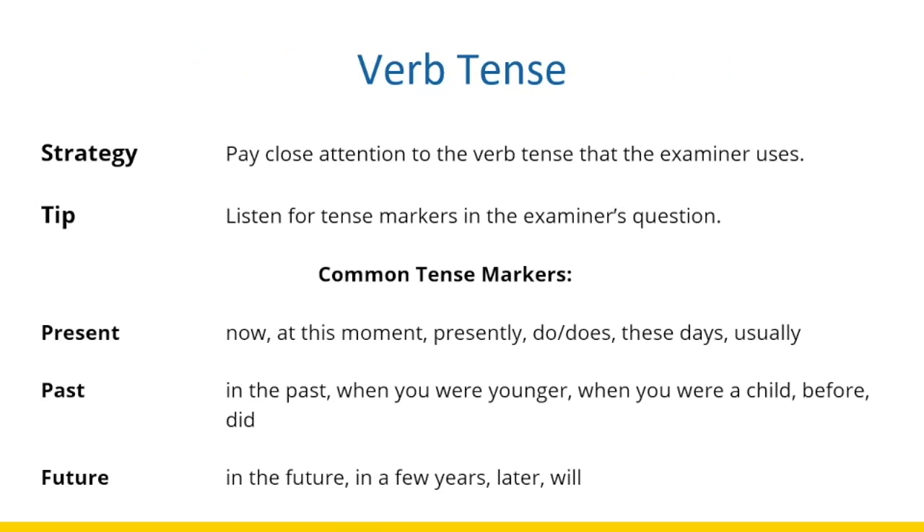Now we are going to talk about verb tenses and their importance in the speaking test. You need to pay close attention to the verb tense that the examiner uses, and listen for tense markers in the examiner's question, because this will help you determine which tense to speak in. For present tense, when you hear words like 'now,' 'at this moment,' 'presently,' 'these days,' 'usually,' or questions beginning with 'do' or 'does,' that means you need to speak in the present tense.